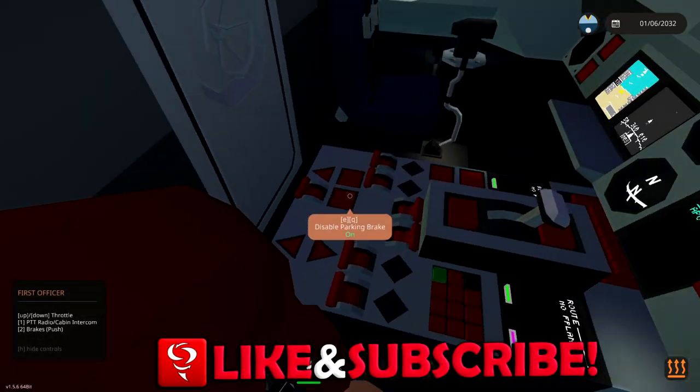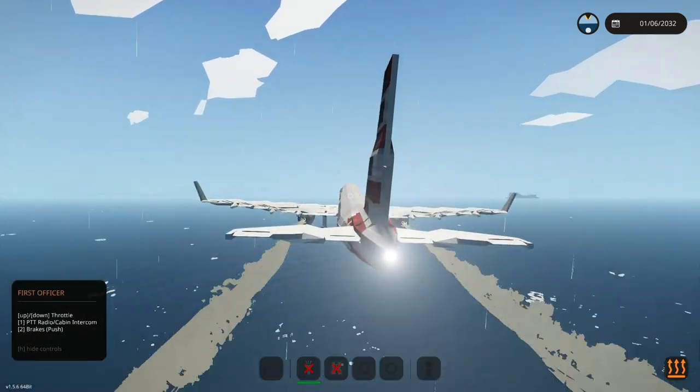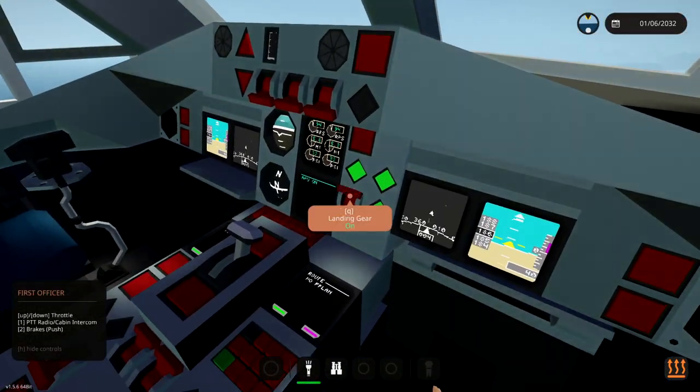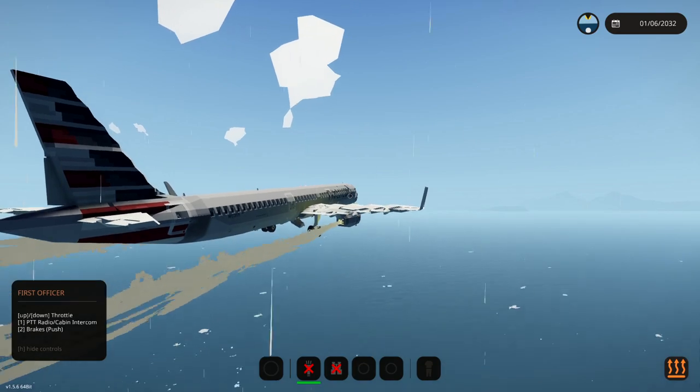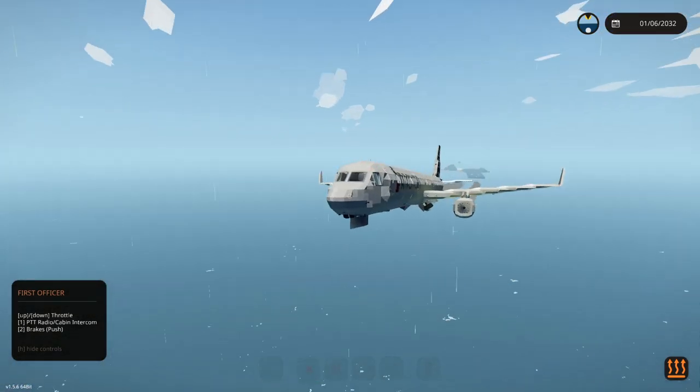Disable parking brake — that probably should have been pressed earlier, but never mind. We're actually in the sky already. That is pretty awesome. Landing gear needs to come up — there it is right there. And we are already flying. This is actually amazing.